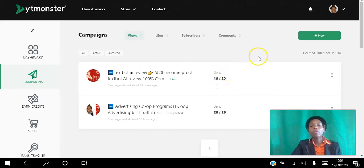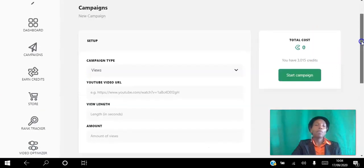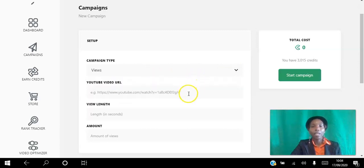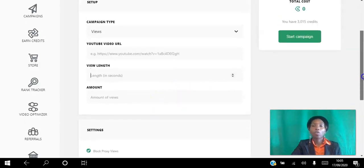To create a new campaign, just click New. As a Pro member you can set up a hundred campaigns; as a free member you get three. First, choose what you want — views, subscribers, or likes. Then paste the URL of the video. Make sure you use the URL from the browser bar, which contains 'watch', rather than the share button link. Then choose how long you want the view duration in seconds, and pick how many views you want.